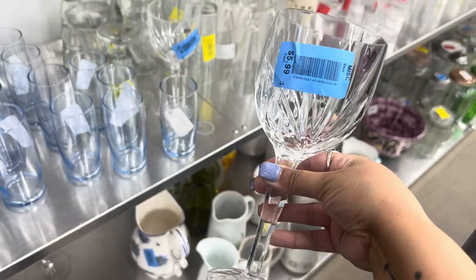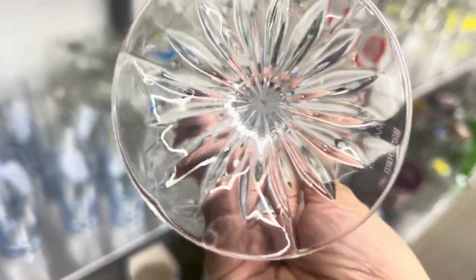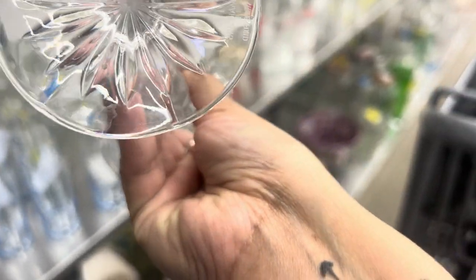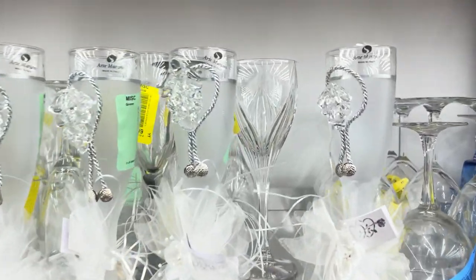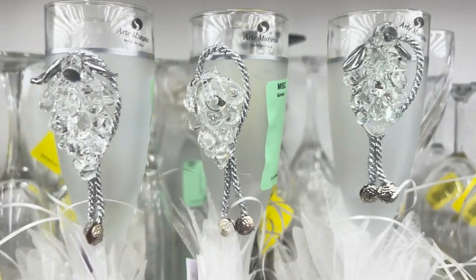These are Waterford crystals for $6 each — if you needed them for some type of event, that is a really good deal. But for me, it's not for resale. Not that Waterford can't sell — it can — but for me it stays on my shelf a little too long.